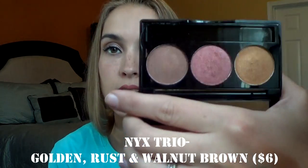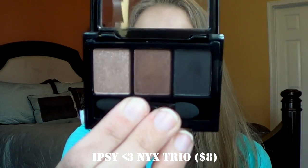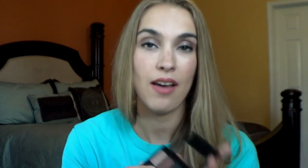Another eyeshadow trio from NYX is in Golden Rust and Walnut Brown. I really love gold browns on my eyes. I have like brown hazel kind of eyes, so these just look really gorgeous — kind of an Egyptian look. I also have this one I got from Ipsy. This is Ipsy Hearts NYX. I haven't really tried that out yet.